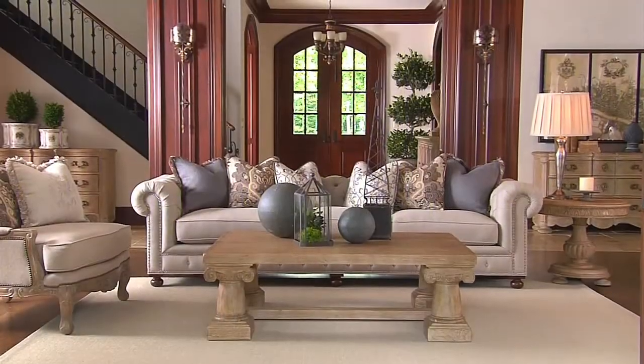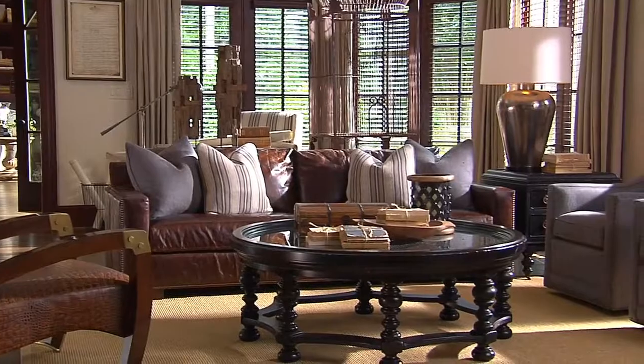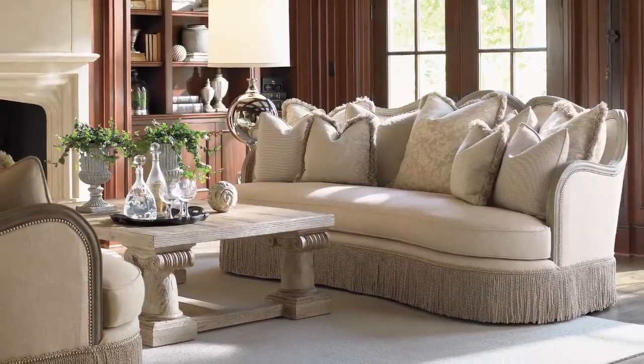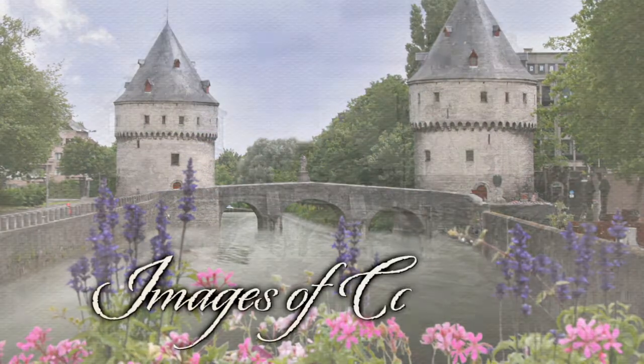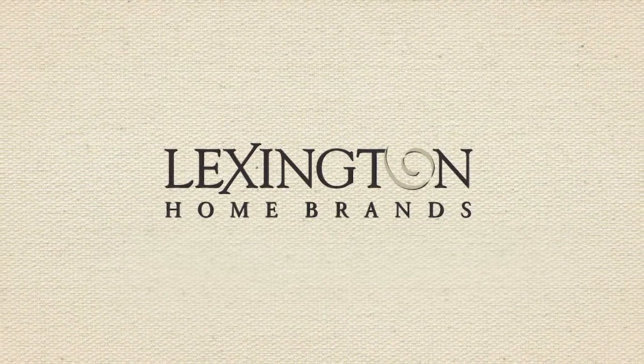The ultimate statement of luxury is found in a room whose inspired design attracts the eye, and whose comfort beckons the body and soul. Redefine the look of casual, elegant style. Images of Cortré, from Lexington Home Brands.